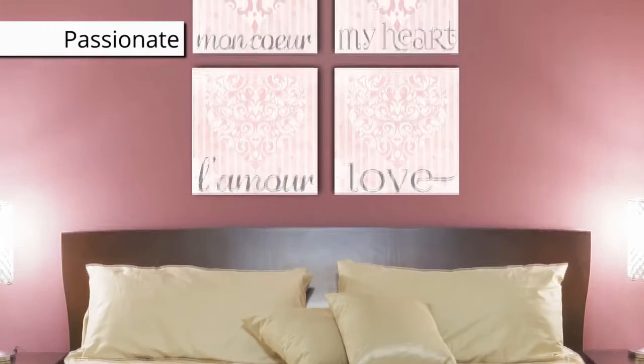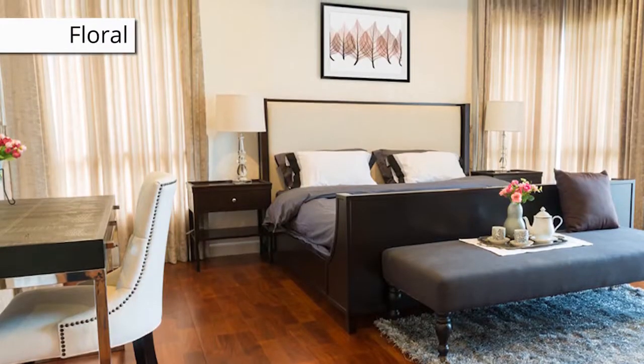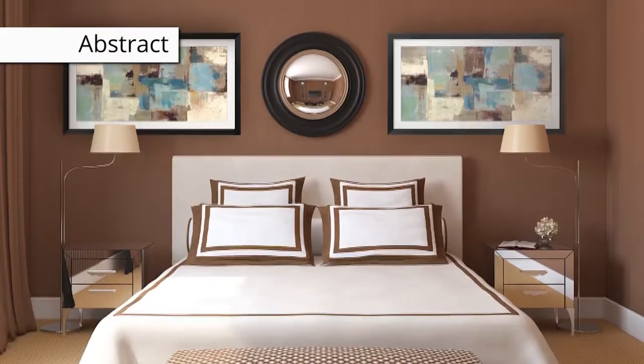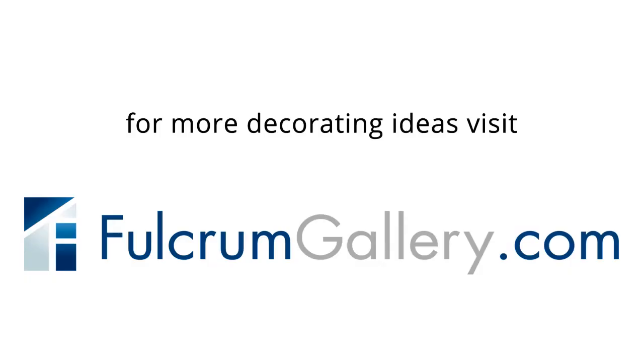Now that you've got a quick and easy way to change up the vibe in your room, let bedroom art inspire you to create the look and feel you desire. For more decorating ideas, visit fulcrumgallery.com. Happy decorating!